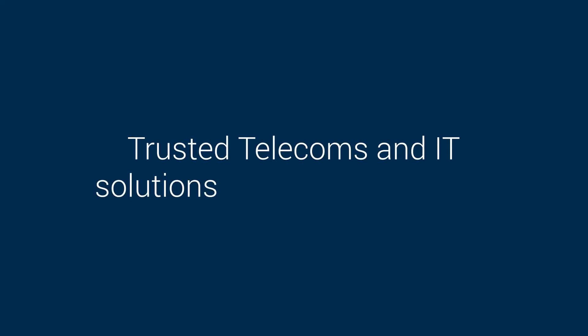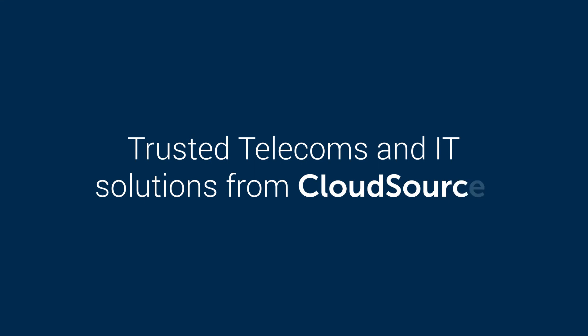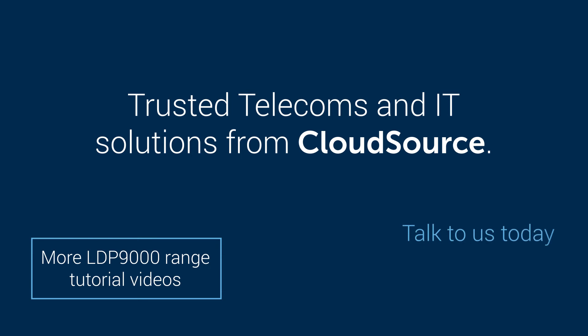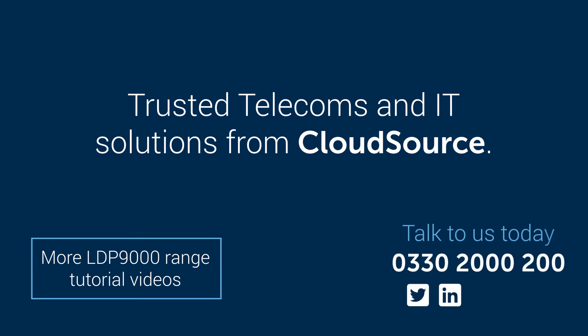Trusted Telecoms and IT Solutions from CloudSource. For more tutorials on the LDP 9000 Range, click here or call us today. Thank you.